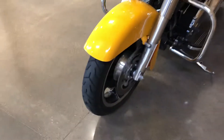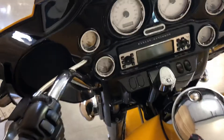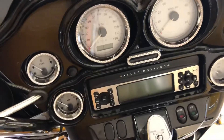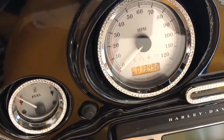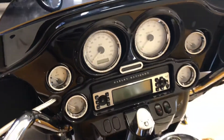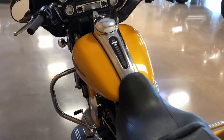ABS brakes, AM/FM/CD player, weather band, security system, and 13,492 miles — you can see the security system light flashing. Cruise control, six-gallon fuel tank, gets great gas mileage.